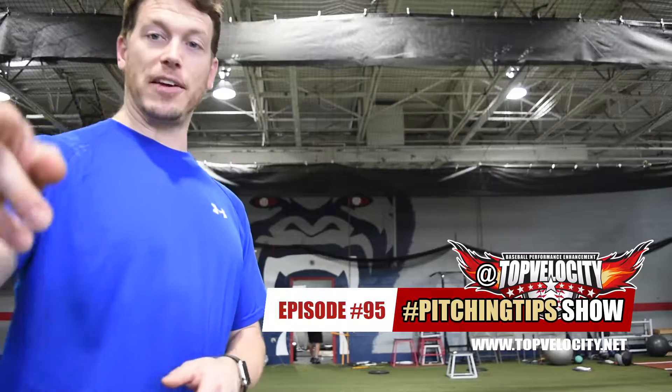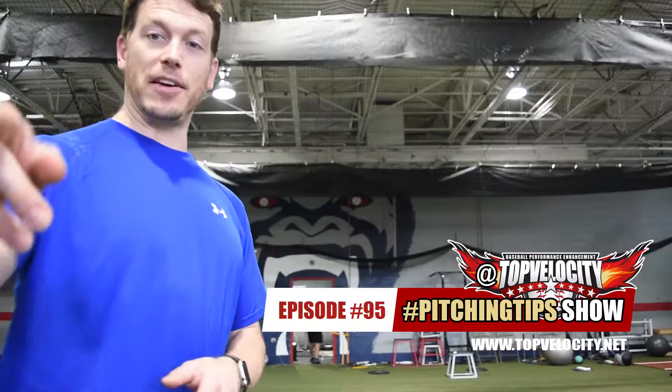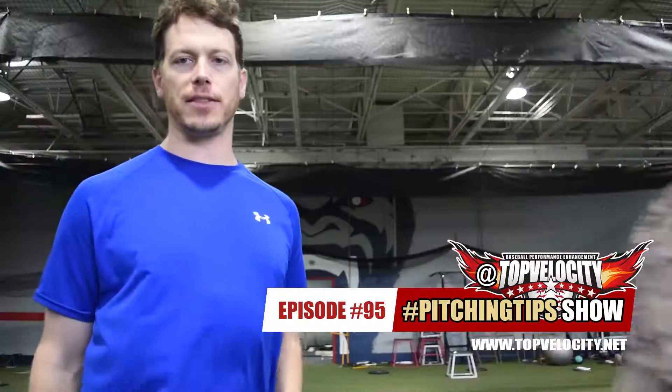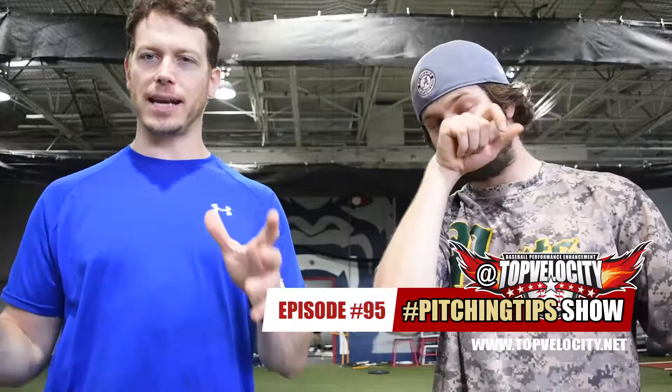Alright, good questions. If you have a question, go to Twitter, Facebook, or Instagram at Top Velocity — hashtag pitching tips or baseball tips. We're just going to open this up to pitching tips and baseball tips — there's too much going on, this is obviously growing really fast and a lot of questions are coming in. So throw it at us, we'll answer on the show. We'll see you on the next episode.